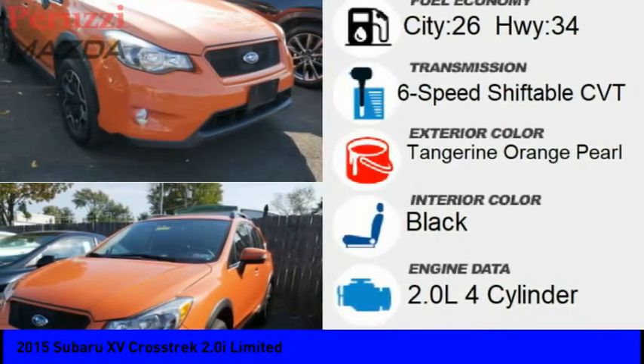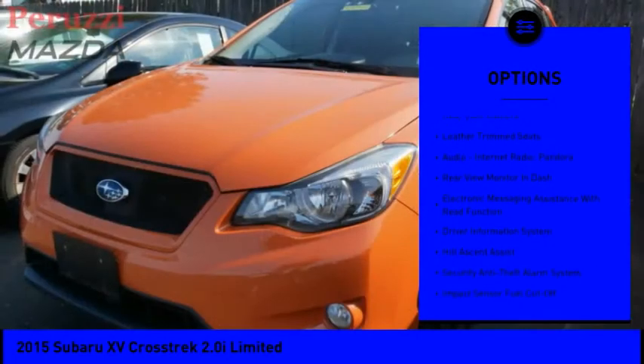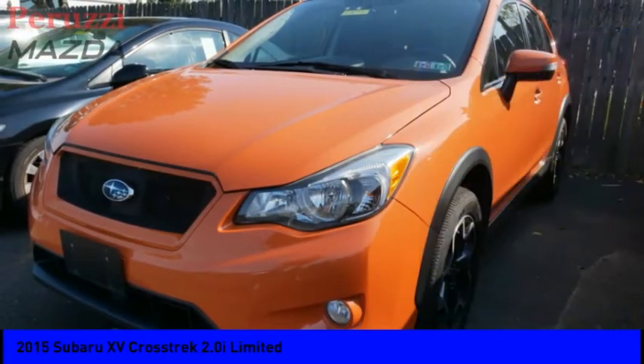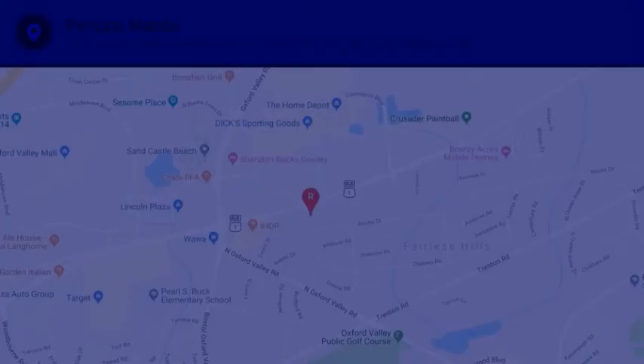Here are some of this vehicle's great options: roof rails, traction control, stability control, daytime running lights, fog lights, power brakes, braking assist, rear view camera, leather trim seats, audio, internet radio, Pandora. A vehicle like this doesn't come along every day. Come in and get it before someone else does.